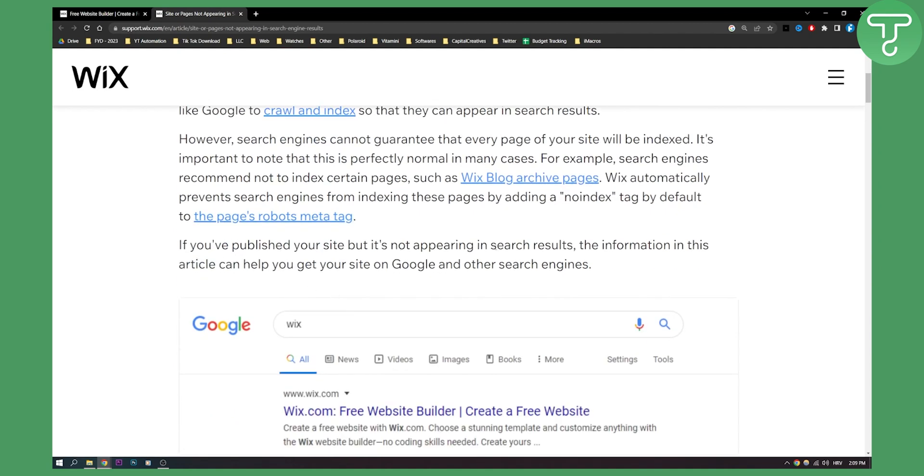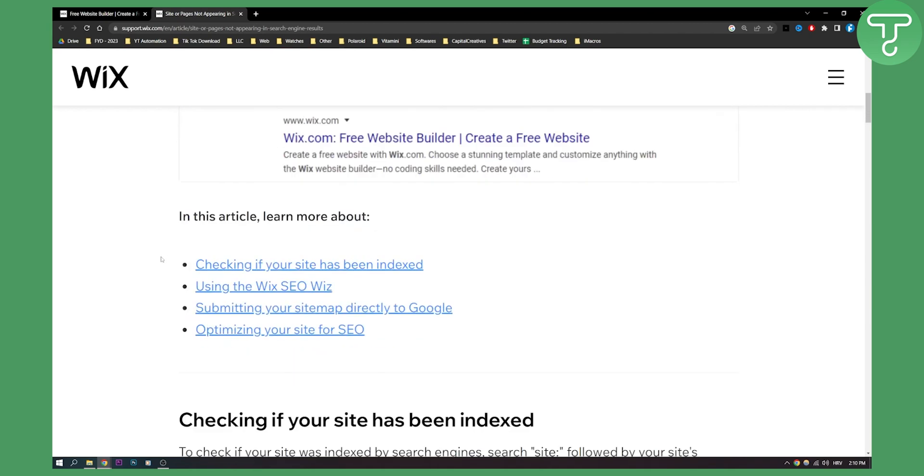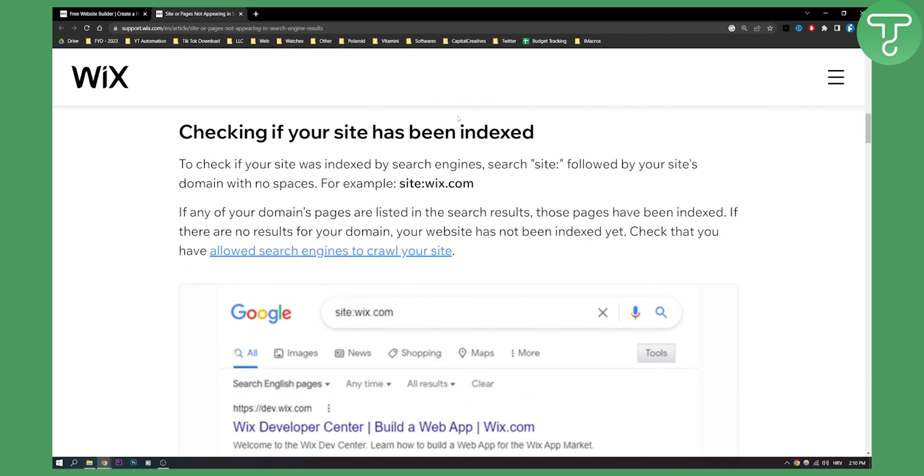If you publish your site but it's not appearing in search results, the information in this article may help you and I will show you how to do it. First, you need to check if your site has been indexed. To check if your site was indexed by a search engine, search for "site:" followed by your site's domain with no spaces — for example, "site:wix.com".